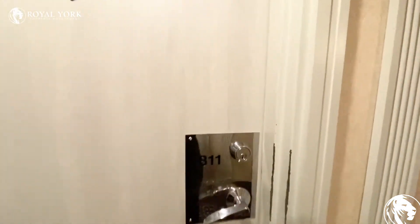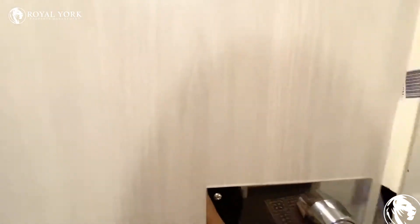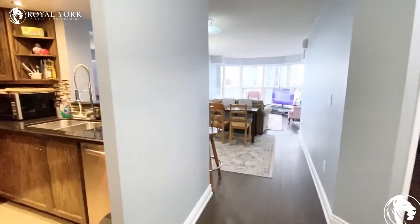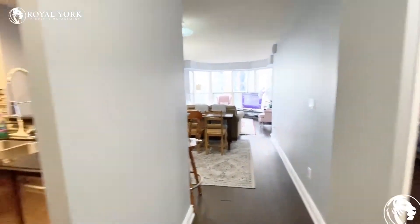Welcome to unit 811 at 325 Webb Drive in Mississauga. As you walk into the unit, this is a two bedroom plus den and two bathrooms.